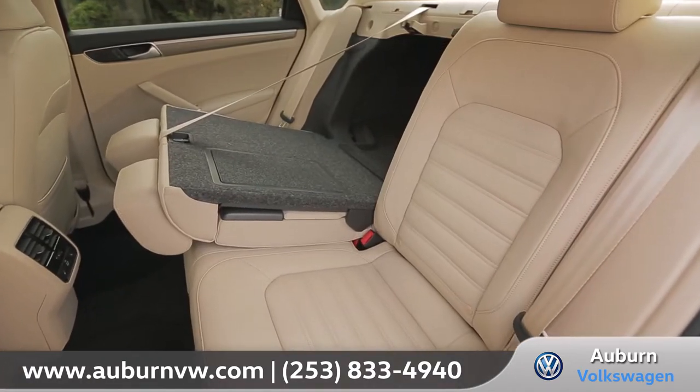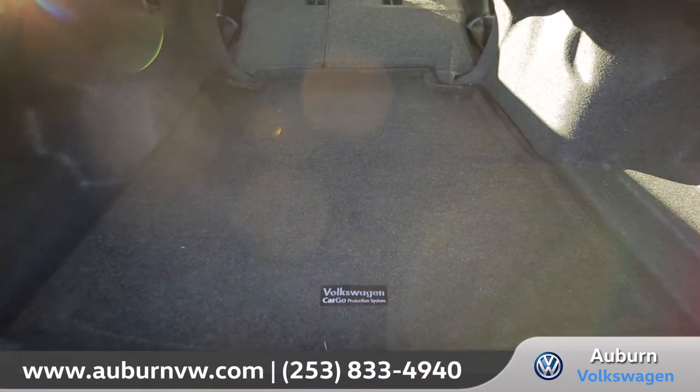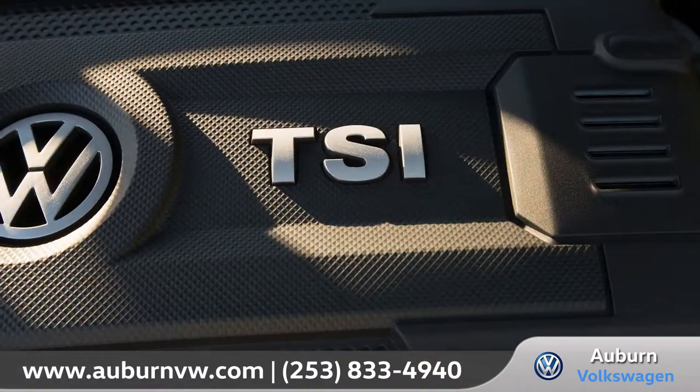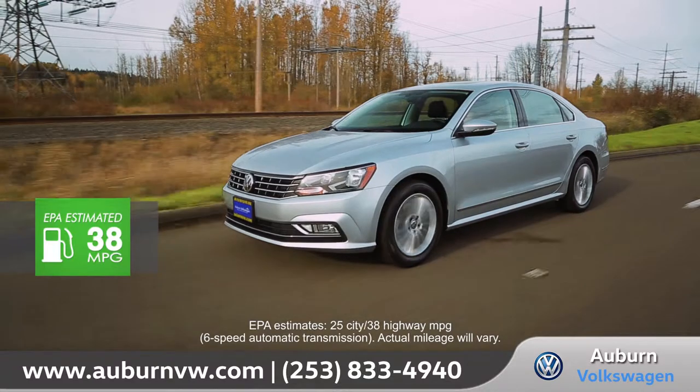The 60-40 split-folding rear seat design offers flexibility and easy access to the generous amount of cargo space. The Passat comes standard with an impressive 1.8-liter turbocharged engine that gets up to 38 miles per gallon on the highway.